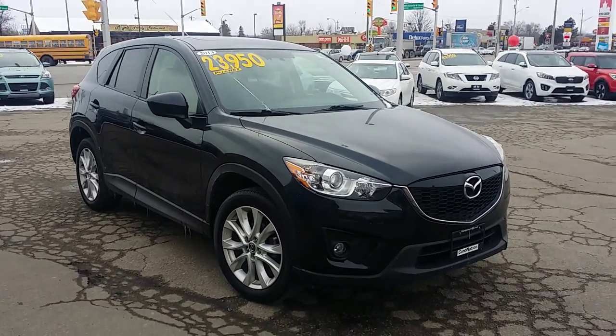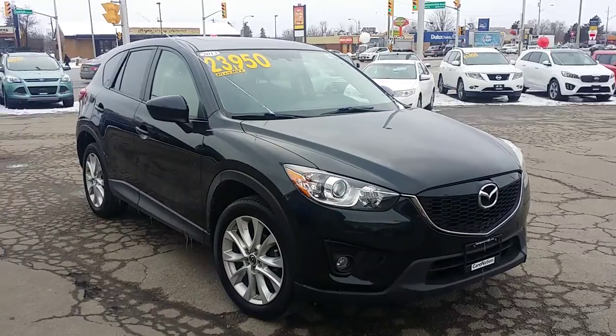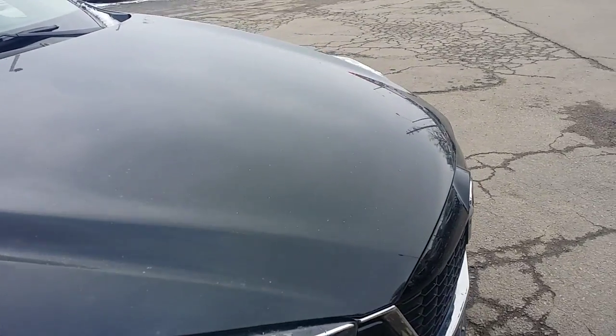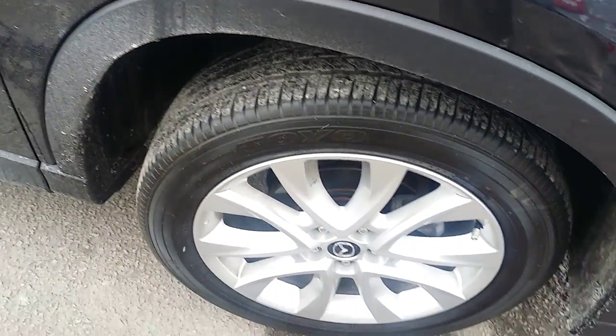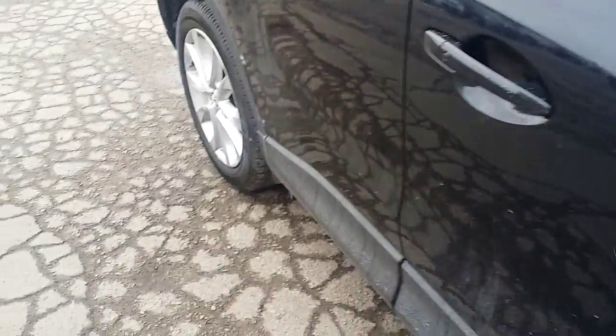This vehicle is absolutely flawless front to back. It does come with a clean Carproof — no accidents or any previous damage to it. Along the front end, there's no major body damage whatsoever, not even any stone chips or scratches to be found on the hood. No dents down any of the body lines, and the tires are still very good with lots of tread depth left on them. No rim wear or any kind of shredding on the edge of the rims.